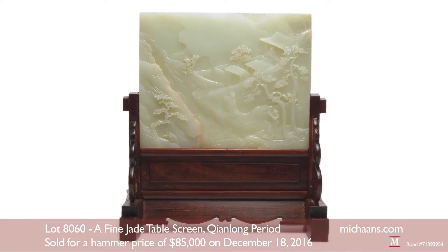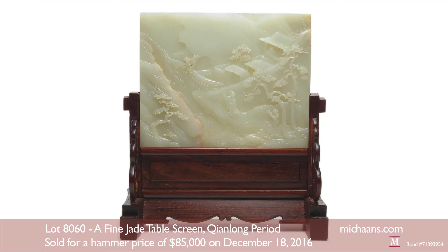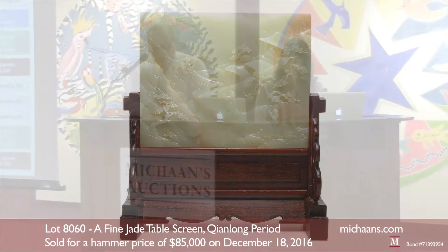Lot 771 is sold for $12,000. Lot number 60 is a fine jade table screen, and we'll start the bidding on this lot at $25,000.